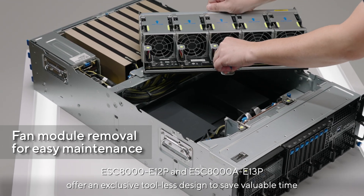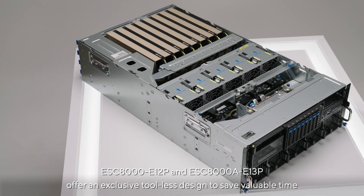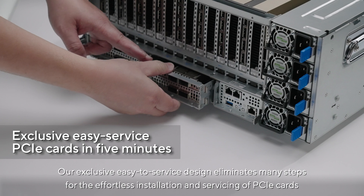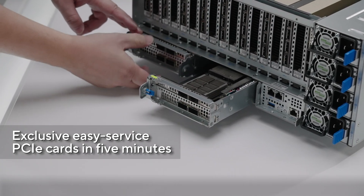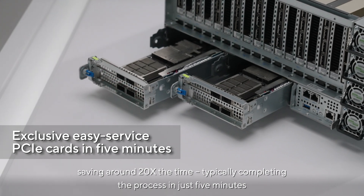The ESC8000 E12P and ESC8000A E13P offer an exclusive tool-less design to save valuable time. This easy-to-service design eliminates many steps for the effortless installation and servicing of PCIe cards, saving around 20x the time and typically completing the process in just five minutes.